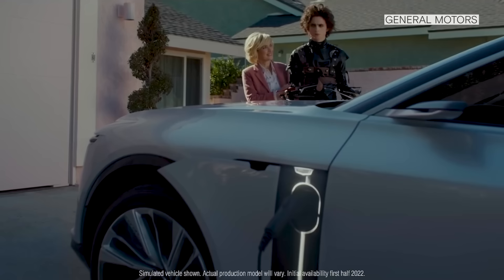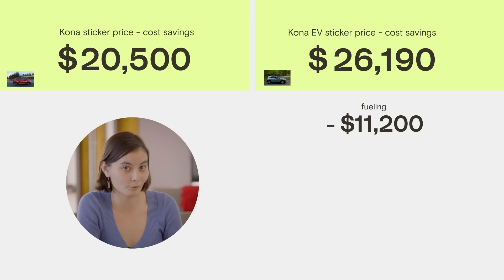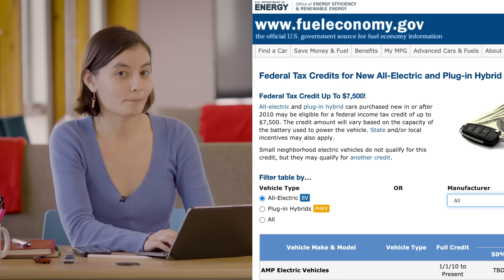Then there's maintenance. Electric cars have fewer moving parts, they don't need oil changes, and they have regenerative braking, which cuts down on wear and tear. That accounts for another $4,600 in savings over the lifetime of the car.